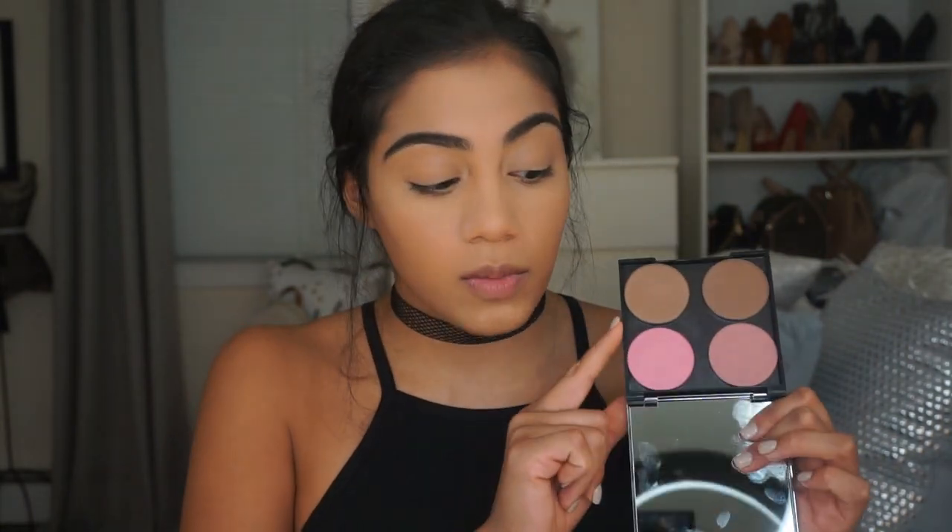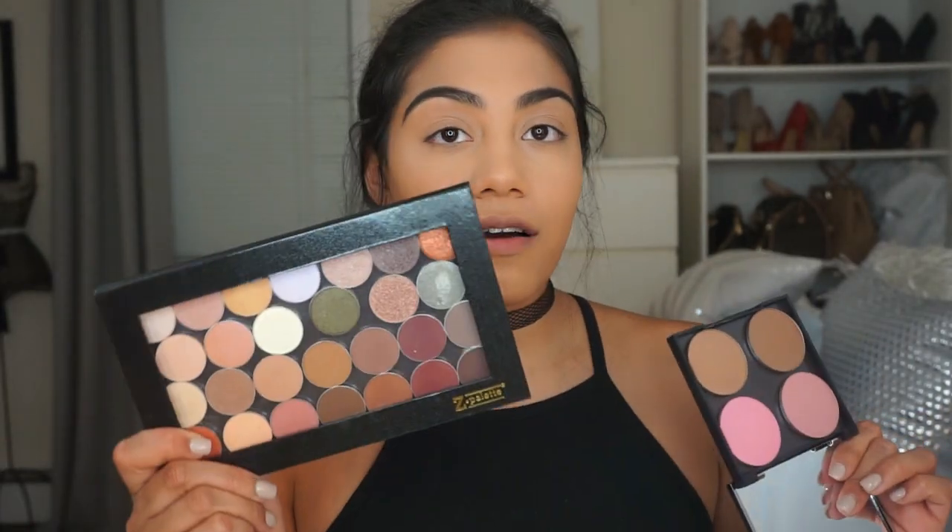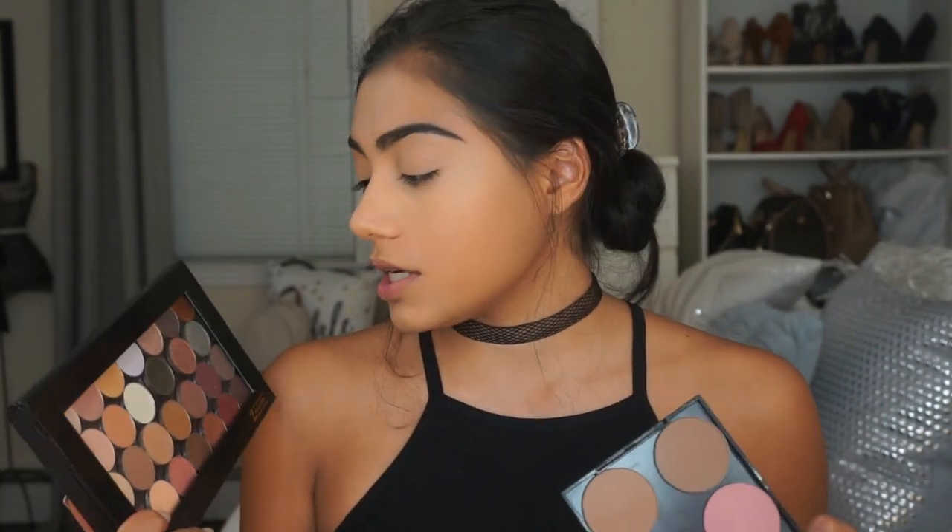I'm going to contour a little bit today using the contour color in Complicated by Makeup Geek — it's a cool medium contour shade. They were actually generous enough to send this to me along with all of their eyeshadow shades, so I'm really excited. If you guys want to see a full Makeup Geek tutorial in a future video, please let me know. I'm going to use the Morphe M141 brush to contour my face.